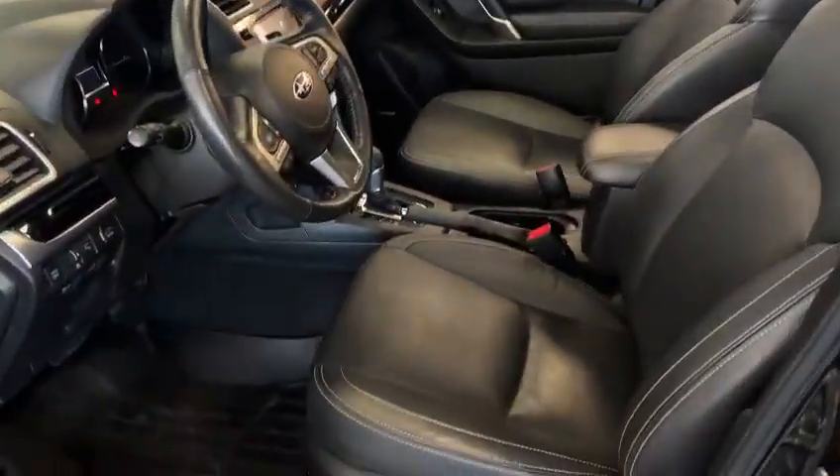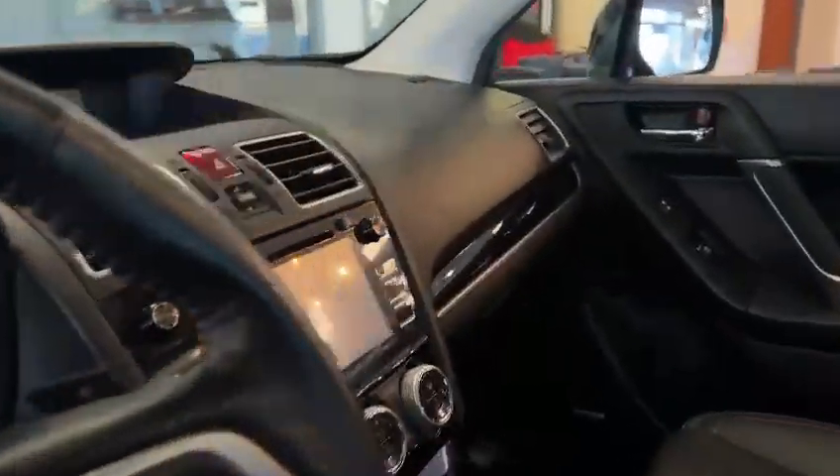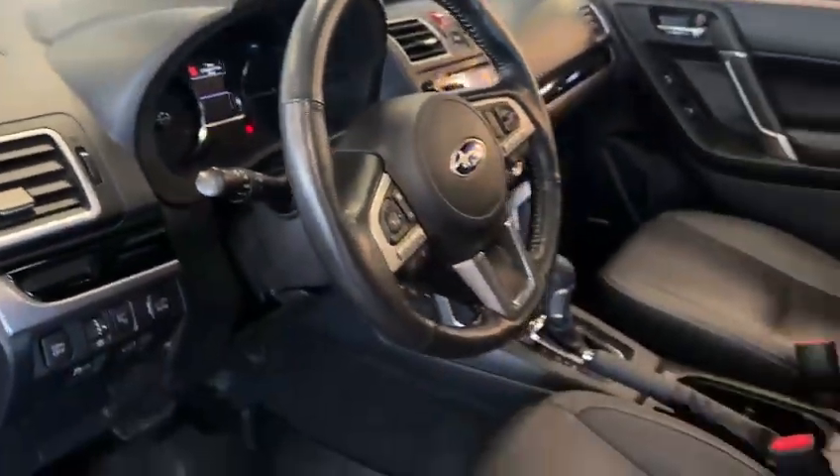So for the Limited you get leather seats and a full-size sunroof right here. Here's the infotainment screen. You've got a heated steering wheel and heated front seats.